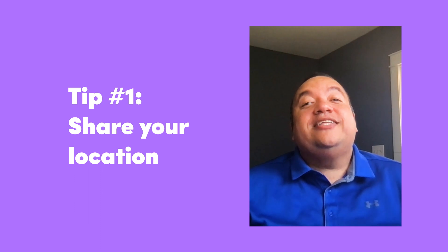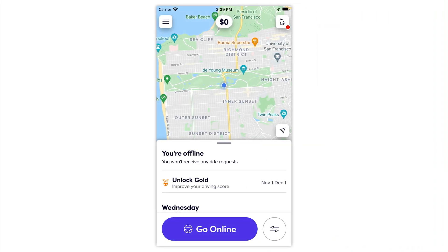Share your location. This lets friends or family track your location while you're driving. This is a great feature to use anytime; however, I've heard many drivers say they love to share their location especially if they're going to be driving late at night. Follow the steps shown here to share your location before going online.